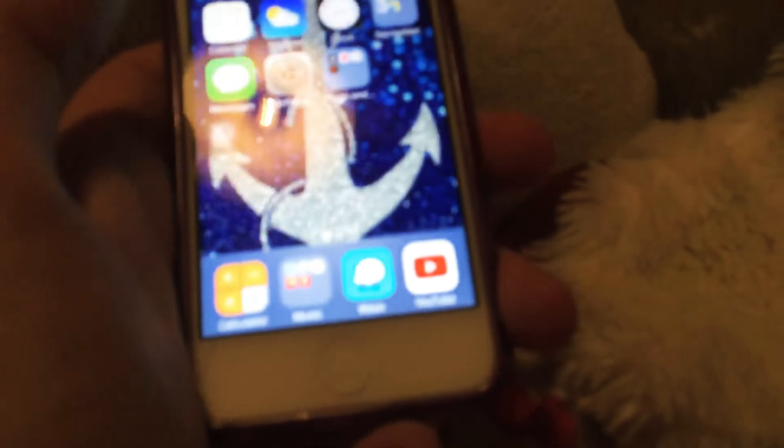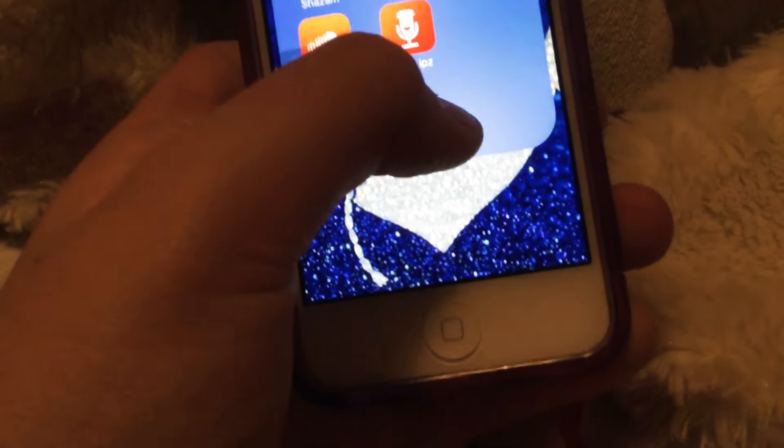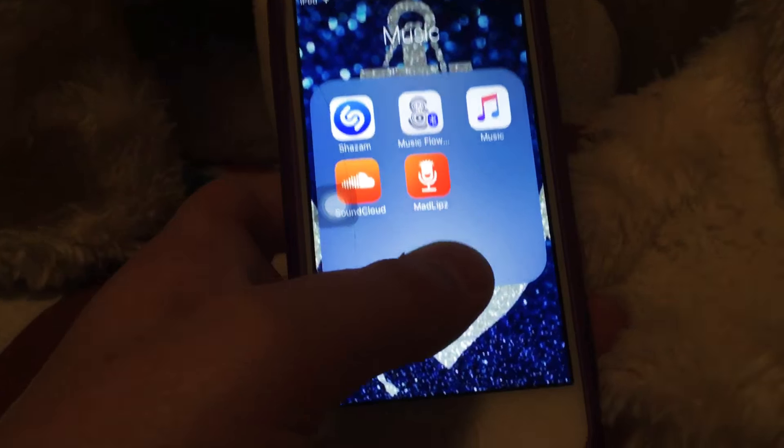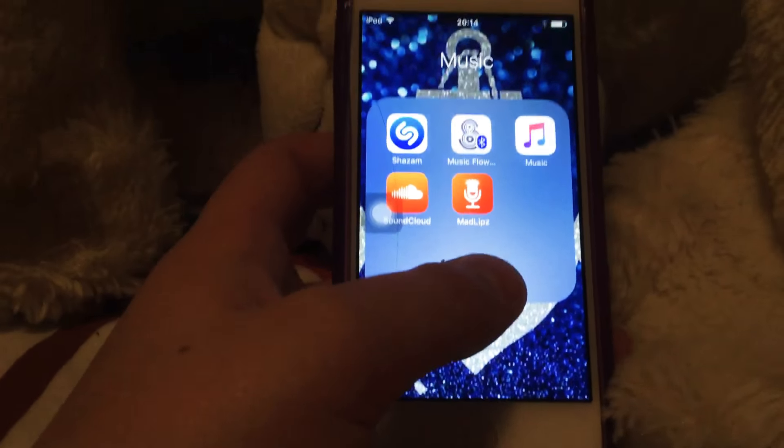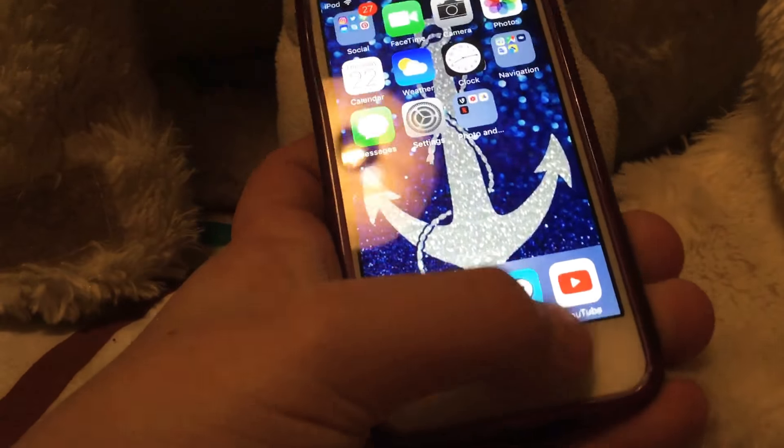I have two pages. On the bottom dock I have Calculator, Music, which is Shazam, Music Flow, SoundCloud, and Mad Lips, which is quite fun — it's like a lip sync app where you have to lip sync to everything.